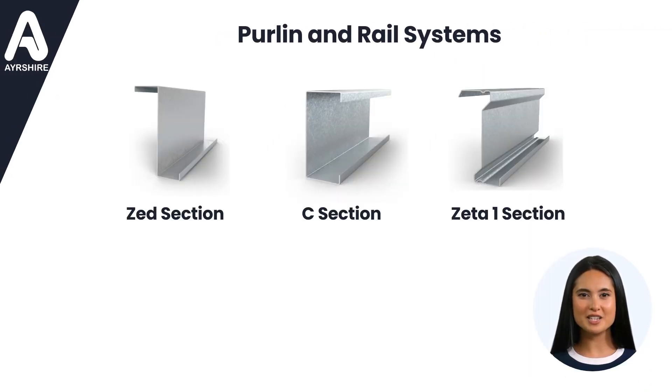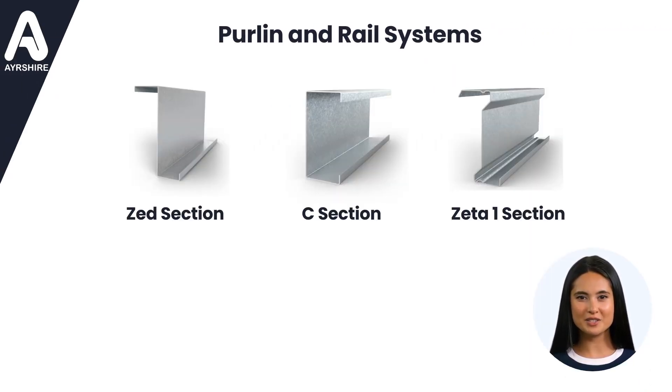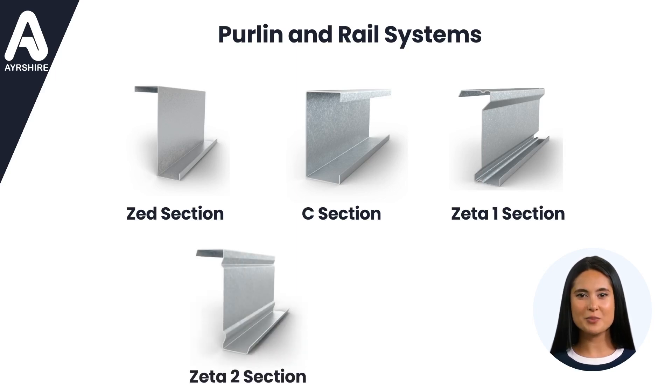Looking for robust solutions for larger spans, heavier loads, and deflection-critical projects? Our Zeta-2 Profile is engineered to meet these demands, ensuring durability and stability even in the most challenging environments.